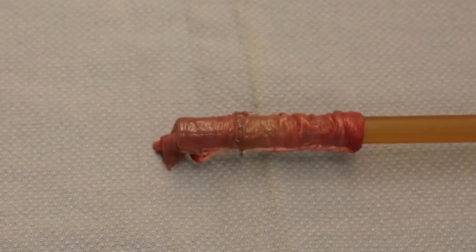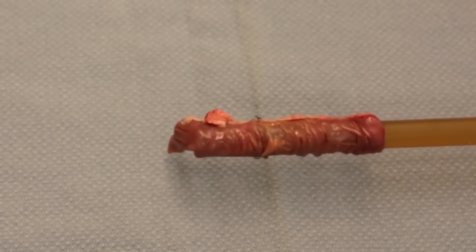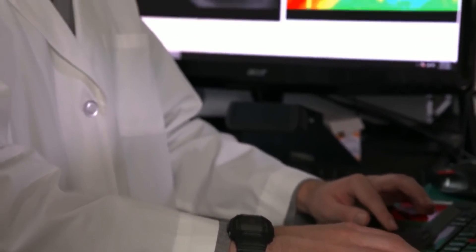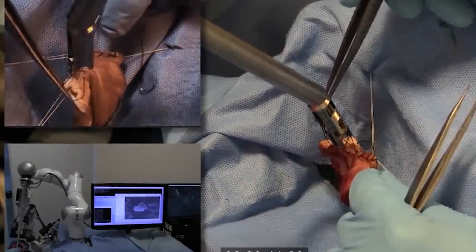Soft tissue surgery is especially hard for robots because of its unpredictability, forcing them to be able to adapt quickly to handle unexpected obstacles, Krieger said. The STAR has a novel control system that can adjust the surgical plan in real-time, just as a human surgeon would.